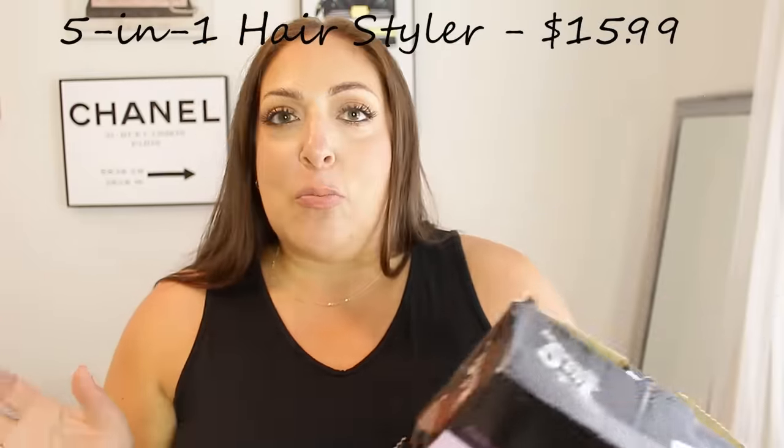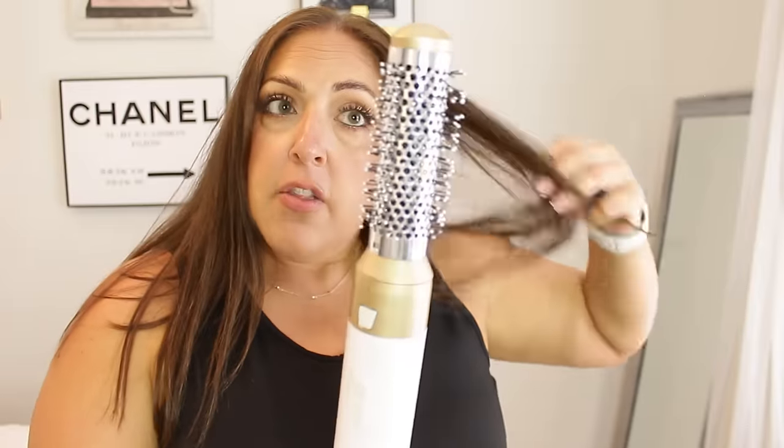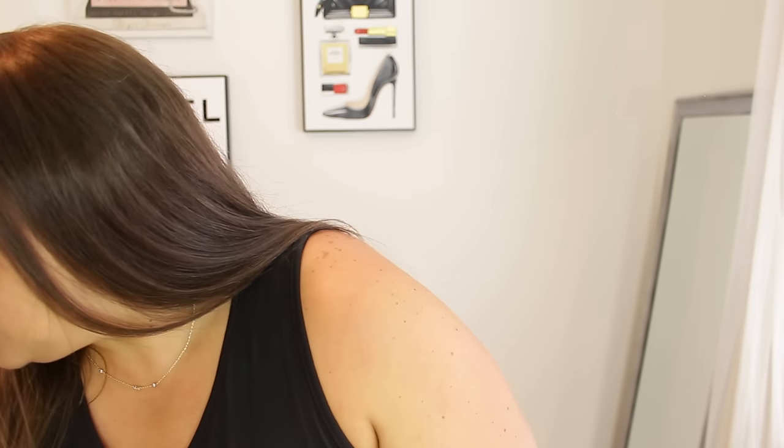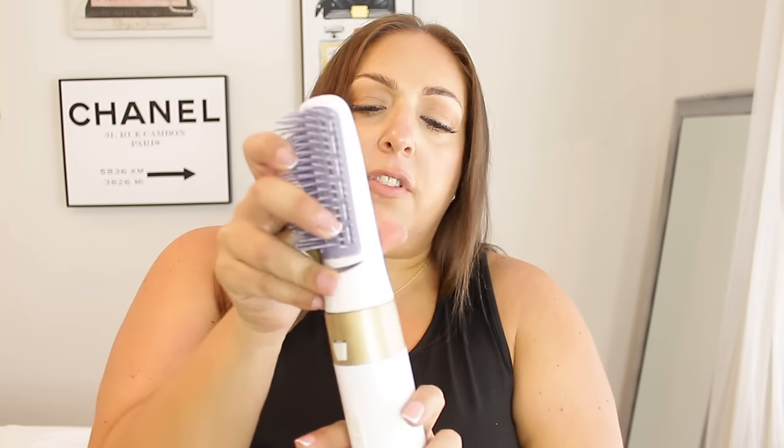Last but not least, this is a five-in-one hot air styler — a dupe of the Dyson. I would never spend $600, and not only is this super functional, it is beautiful: white and gold with a base you just plug in. It comes with a blow-dry brush, a blow dryer attachment, what looks like a straightening brush, and two roller attachments. If you want to blow dry and then curl your hair you're done all in one tool — amazing.